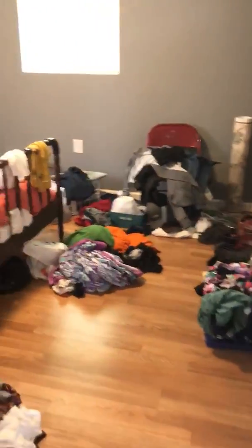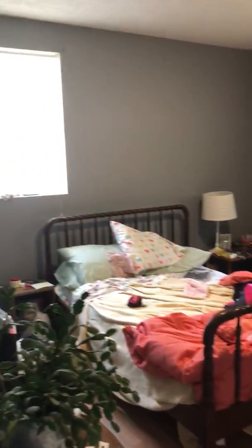Now we've got bedroom number one. Neutral colors. It does have central heat and air with a new unit.